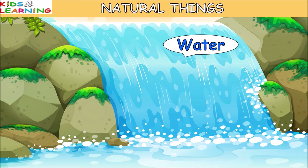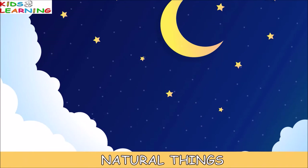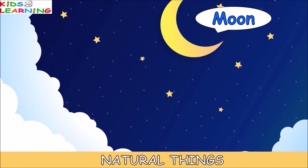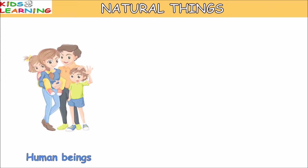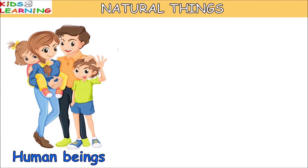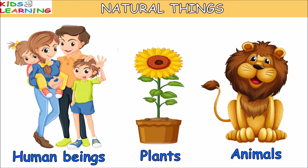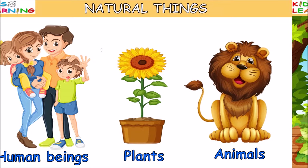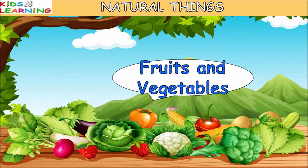Water, soil, and rocks, moon, stars, human beings, plants, animals, fruits, and vegetables.